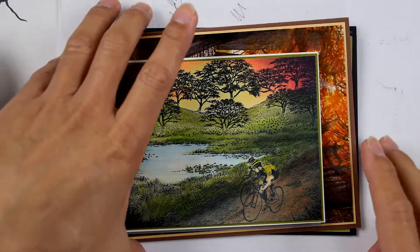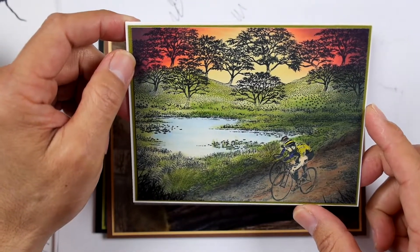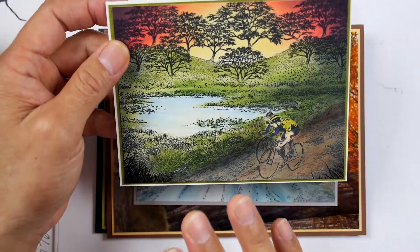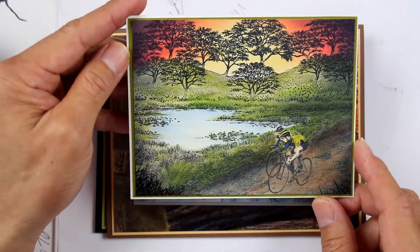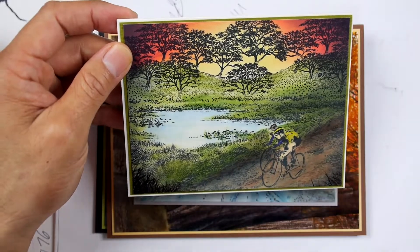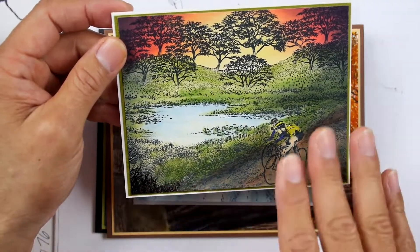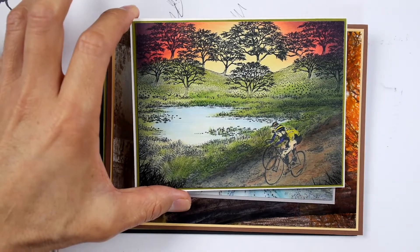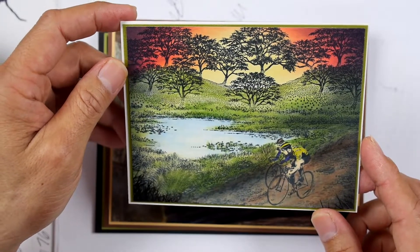Welcome to a show-and-tell featuring some works by Hannah Gibson. I received a package of samples in the mail the other day — scenes I had recognized from Hannah, who posts on Facebook. I'll have to ask her if her work is available in other online forms as well. She sent me the originals, and she gave me permission to share them on video, so here we go.